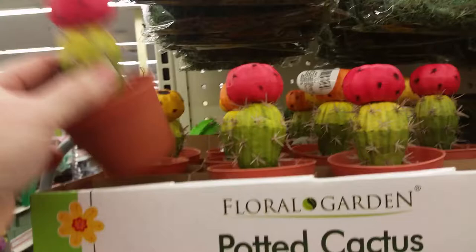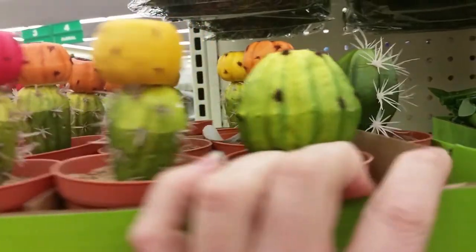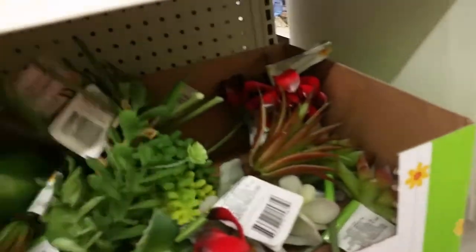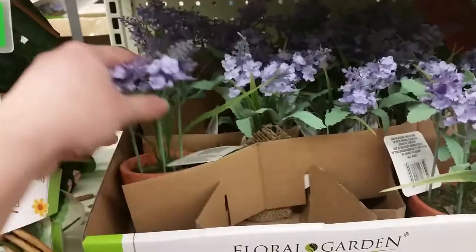I've found the succulents. They have cactus ones with cactus fruit on top in pink and orange, a little fat cactus, a prickly cactus, and a different prickly cactus — that's kind of cool. There's a yellow cactus fruit too. They also have some fake bamboo and then the succulents themselves. And instead of succulents in pots, there are just succulent stems you can get — I like that. Then there are some fake lavender pots.